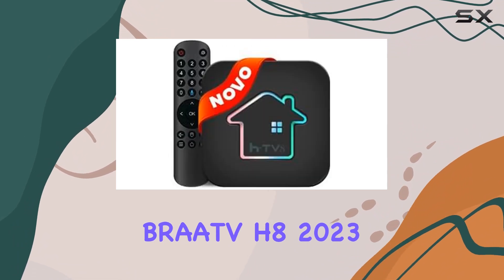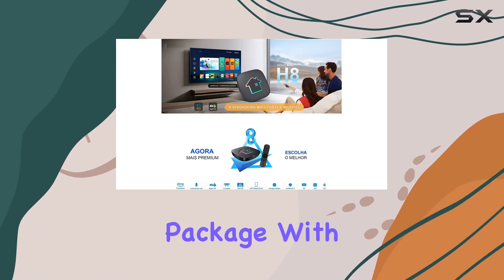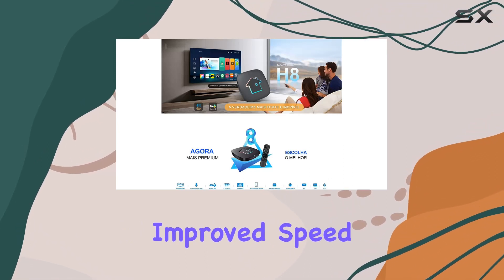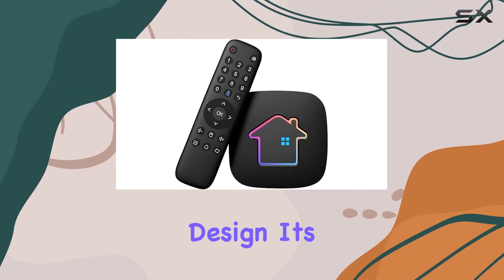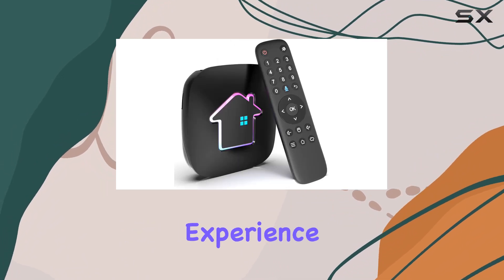To sum it up, the Bratva H8 2023 is more than just a streaming device — it's a complete entertainment package. With upgraded features, improved speed, and a stylish design, it's definitely a worthy investment for anyone looking to enhance their Brazilian TV experience.